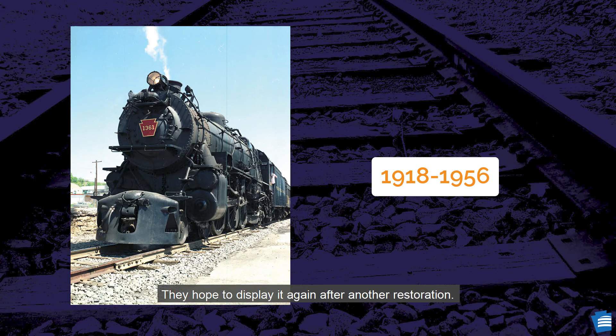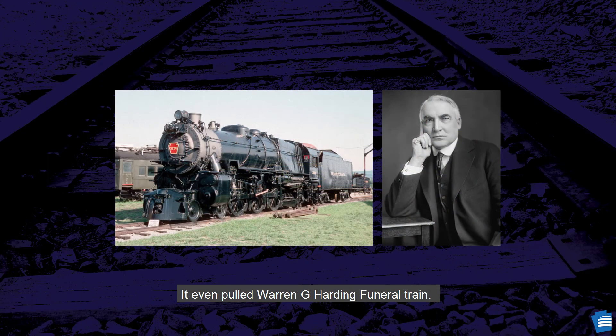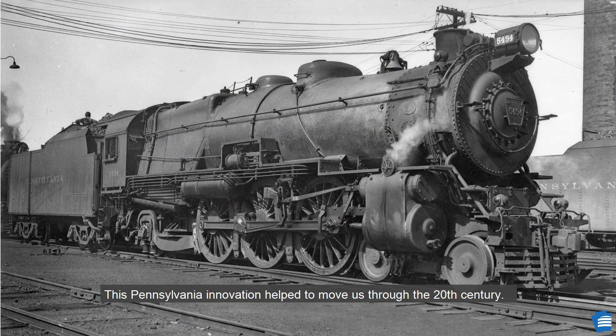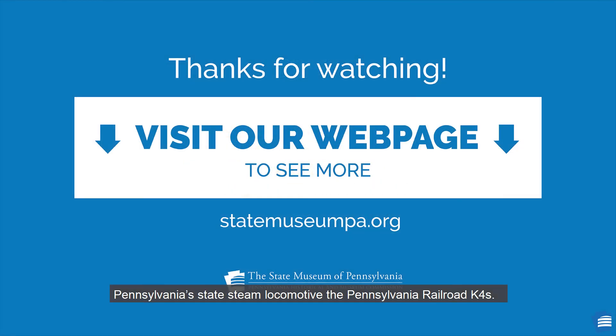They hope to display it again after another restoration. The only one currently on display is the 3750, located at the Railroad Museum of Pennsylvania in Strasburg. It even pulled Warren G. Harding's funeral train. Hank from Thomas and Friends is based off this locomotive. This Pennsylvania innovation helped to move us through the 20th century. To learn more, visit our webpage. I hope you enjoyed learning about Pennsylvania's state steam locomotive, the Pennsylvania Railroad K-4S.